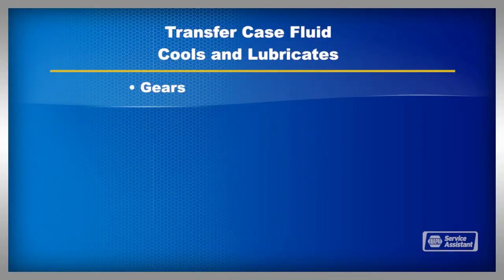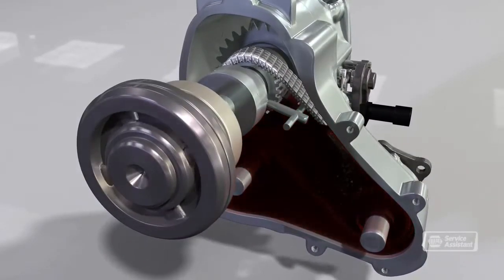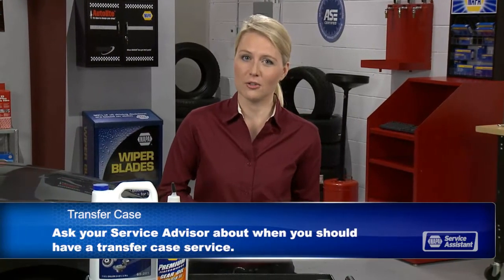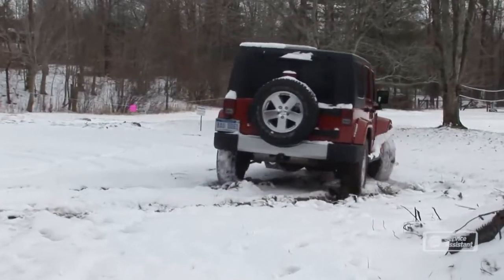We also check for leaks and damage. Transfer case fluid cools and lubricates the gears, chains, bearings, shafts, and other parts. Over time, the additives in the fluid wear out and it doesn't protect as well. Little bits of metal and clutch material wear off and contaminate the fluid. There isn't a filter in the transfer case, so if the contamination is allowed to stay for too long, it'll further accelerate wear. Your owner's manual may not have a recommended interval, so ask your service advisor. Tell them how much you use four-wheel drive — if you drive in wet environments like crossing streams or through mud and snow, that really shortens the drain interval.